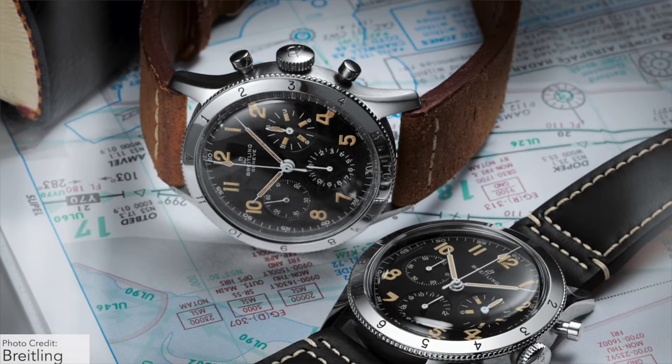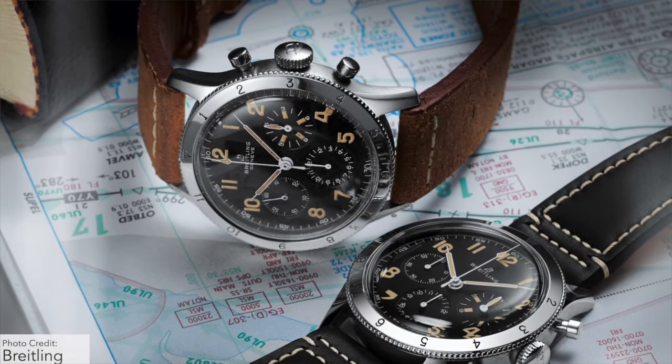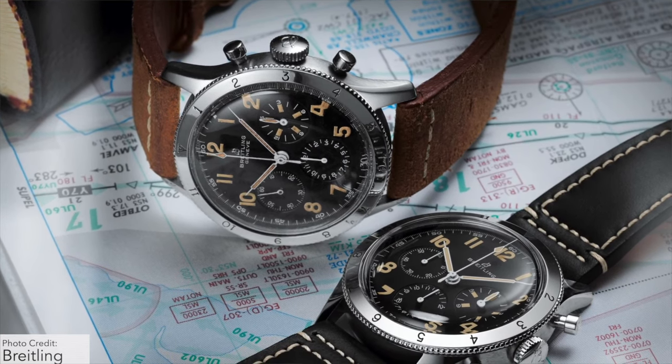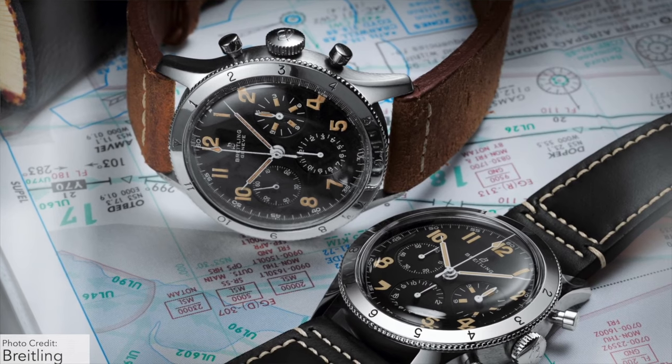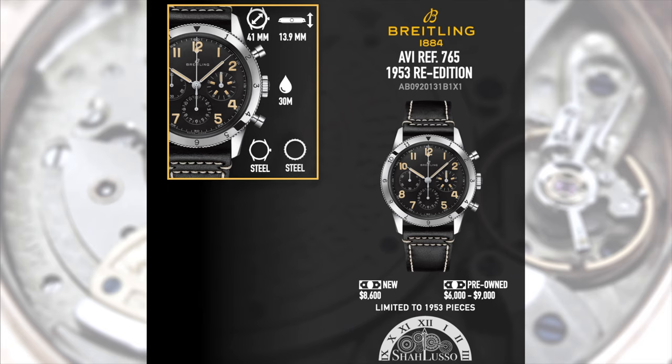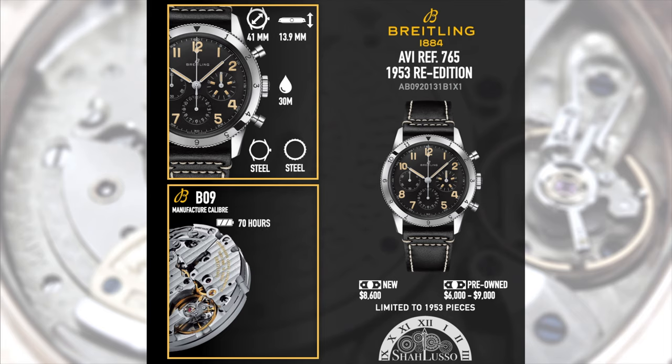I love the nice big chunky numerals and the way the dials are arranged in a traditional 3-6-9 layout, instead of the 12-9-6 layout that we've become accustomed to over recent years and decades because of Valjoux 7750s being used. That's not the case here, because on the inside it has the Breitling B09, which is a manual wind version of the Breitling B01 — Breitling's in-house caliber.